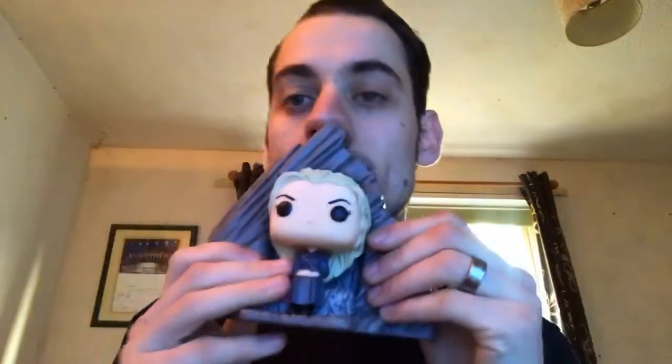I'll need a pop protector for this — PP Joe, my sponsorship. If you want money off your pop protectors just quote Jan15 at PPJoe.com and you'll get money off your pop protectors. Here she is — wow, that's quite heavy for a pop figure. Her head moves, see!